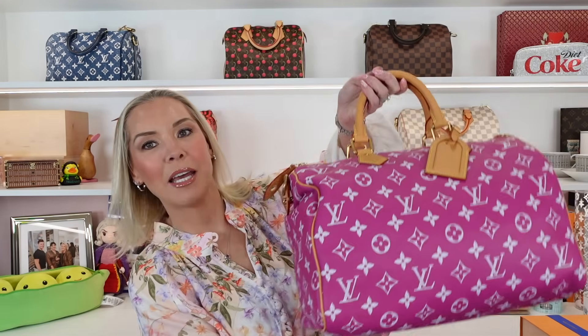Today we are unboxing my second P9 Speedy. In case you missed my last unboxing, it was this P9 Speedy in an amazing color — a size 40 Speedy from the Pharrell collection in leather. I will link that video down below in case you missed it.